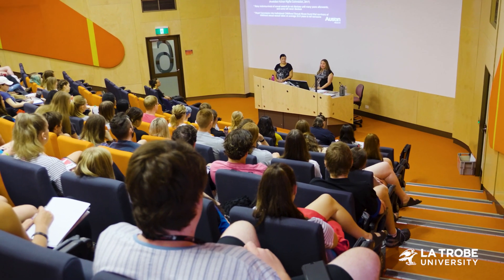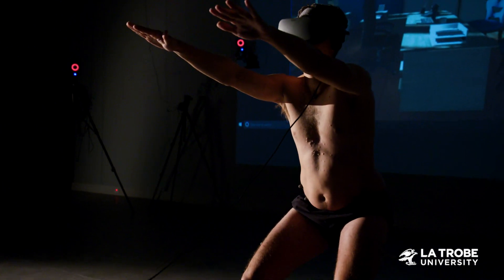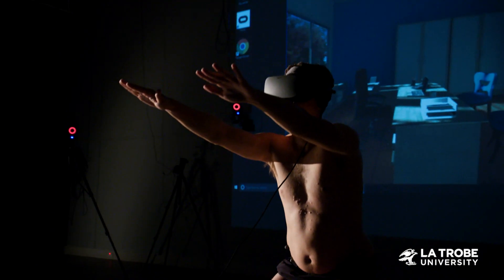leadership, data quality, information-enabled care and the latest in healthcare technology.